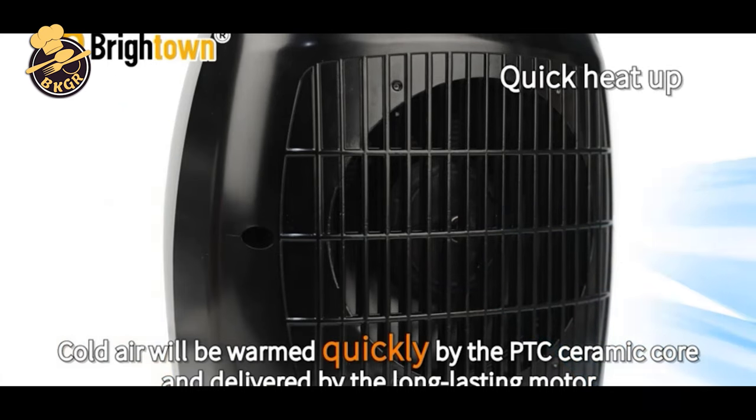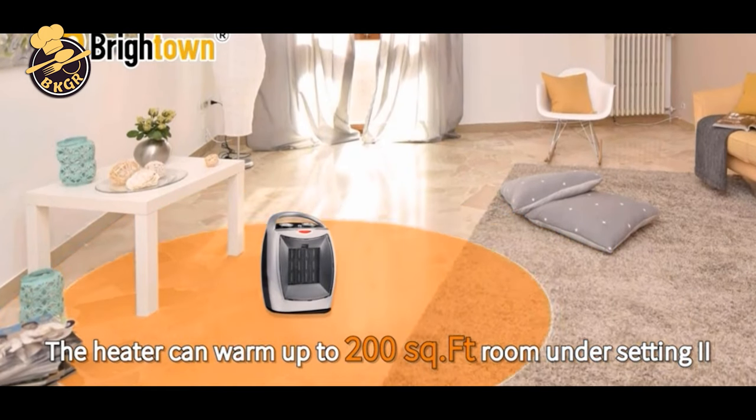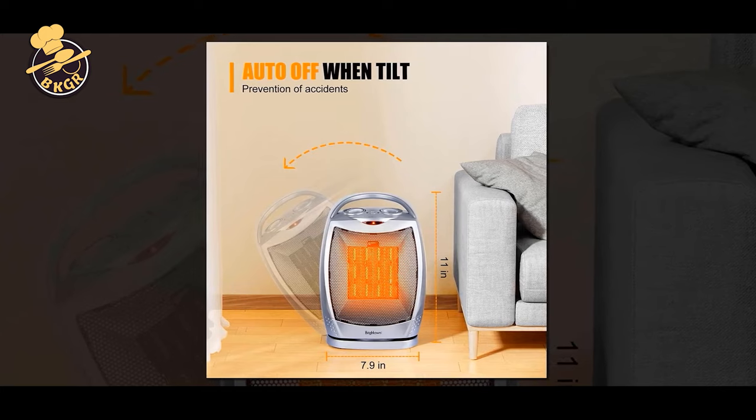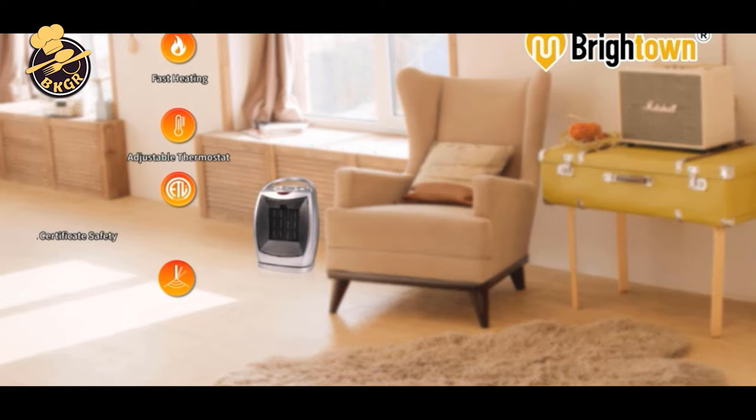Its smart, compact design will not take up much space and it is easy to move around. You can use it on the coldest days of winter and also on the hottest days of summer. You can move it throughout the home or office to provide you with precisely the right amount of warmth when you need it.